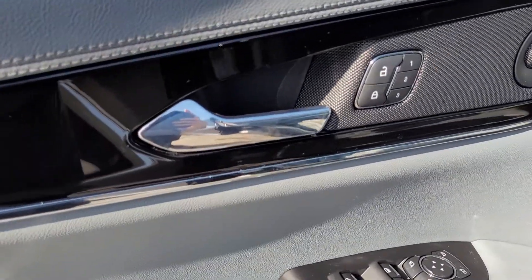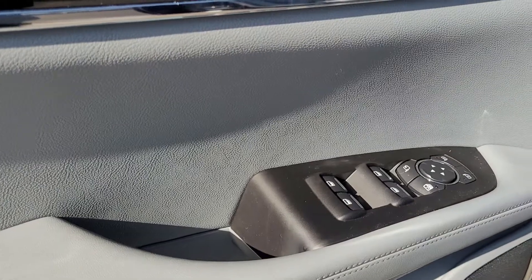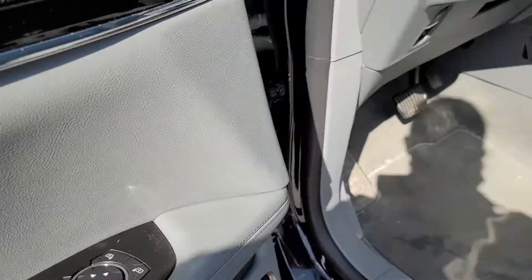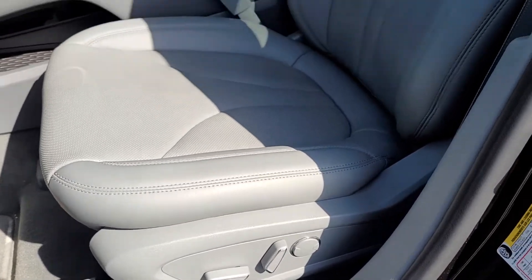We've got our power locks with memory seating, power mirrors, power windows, and 12-way power seats with lumbar support.